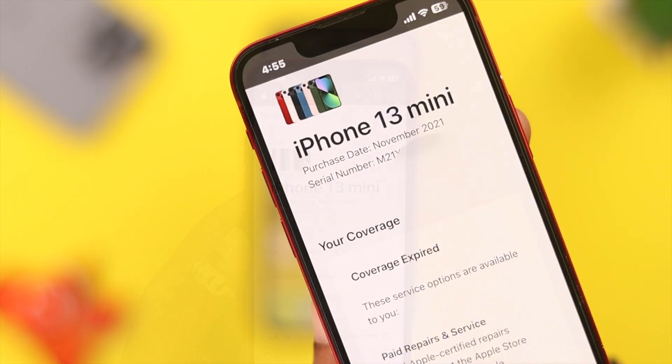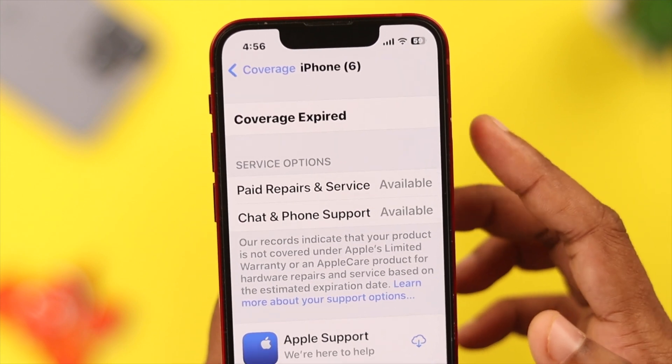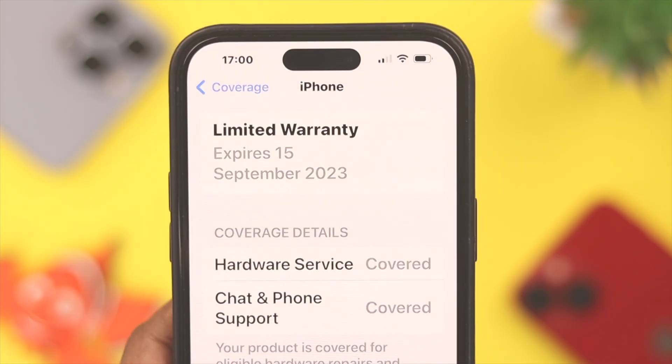Hey there, hope you all are doing great. If you've been using your iPhone for a while now and want to know its warranty or expiry date, stay with us because in this video we're going to show you how to check that.